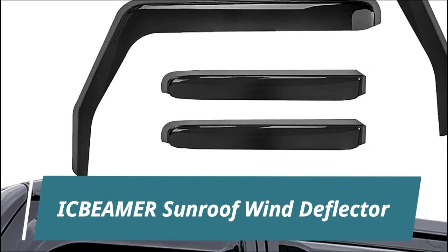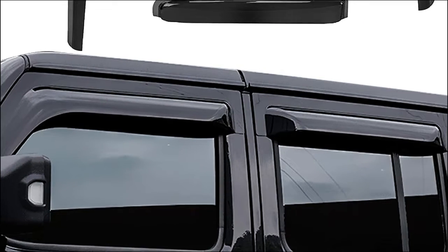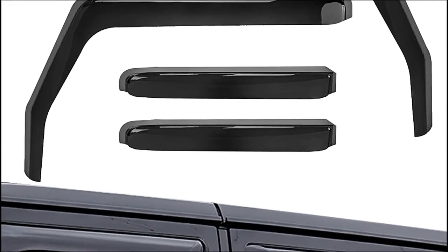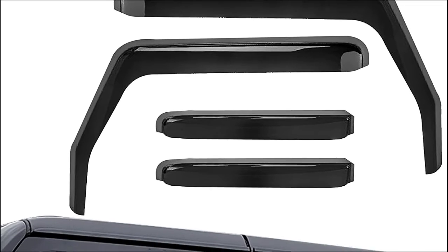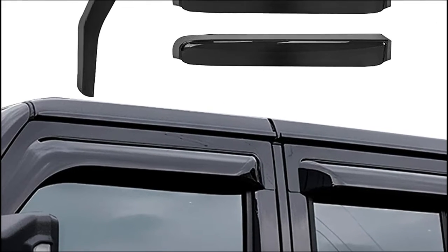Ick Beamer Sunroof Wind Deflector. Double side tape cannot be reapplied or reused once it has been placed onto the vehicle. Position the sunroof visor and align it correctly before removing the red plastic. If placed in the wrong position, it will require a brand new double side tape to re-adhere. It makes it possible to leave the sunroof or moonroof open a few inches to get fresh air even on rainy days.